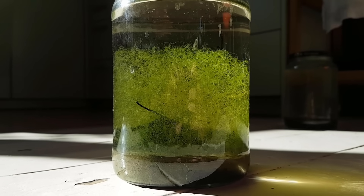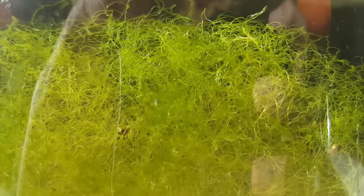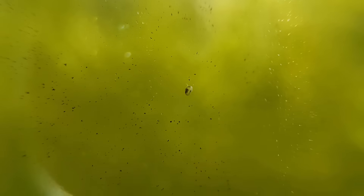This is what the jar looked like when it was three years old. The glass was crystal clear, and the jar was filled with a lush and bright green forest of thread algae — quite a glorious sight to behold. The ostracods were of course still happy and present, zooming around in their glass-encased universe.